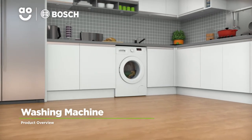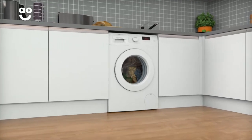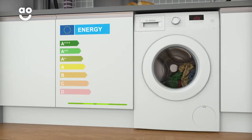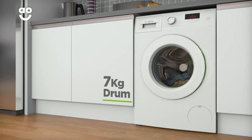This washing machine from Bosch is ideal for households that want an eco-friendly model with innovative features to look after their laundry. It has a 1200 rpm spin speed, an excellent A+++ energy rating and a medium-sized 7kg drum capacity.